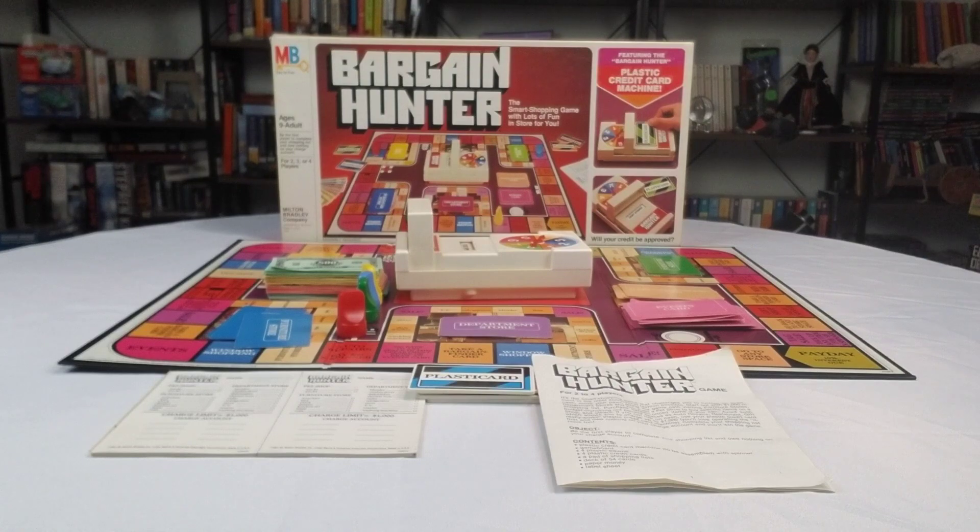If you notice, we've been having a trend going on. Remember, it's only money we tried out. And now we're going to Bargain Hunter, from Milton Bradley. The game came out in 1981, except this edition here is 1984.